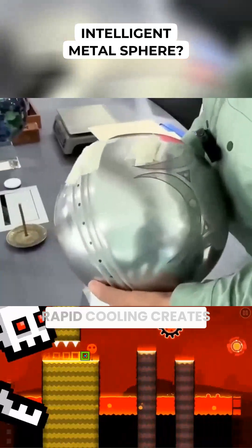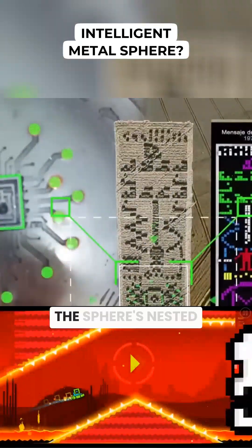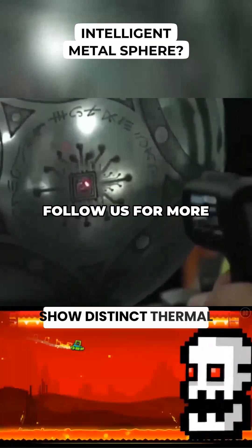Microstructure analysis closes the loop. Grain boundaries inside metals tell manufacturing stories — cast metal looks different from forged metal, and rapid cooling creates different crystal patterns than slow cooling. The sphere's nested layers should each show distinct thermal histories.